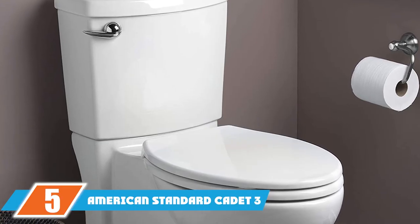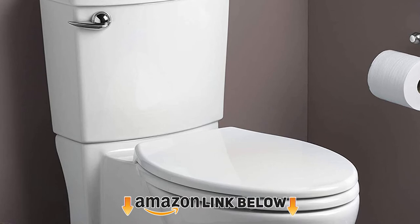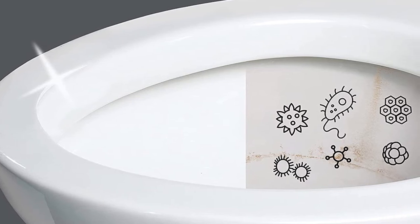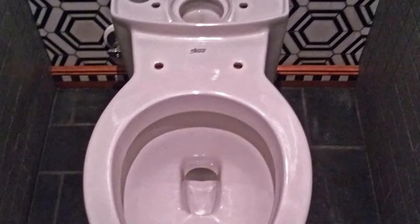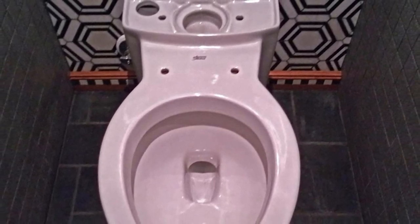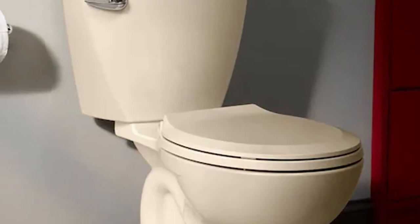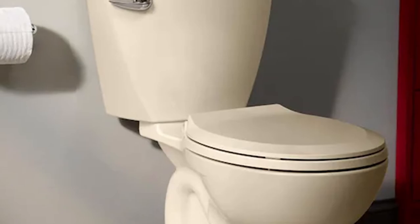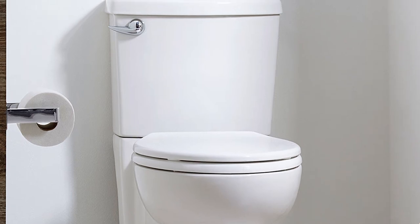At number five, the American Standard Cadet 3 FloWise two-piece toilet has a concealed trapway and flush-mounted tank to give the appearance of a one-piece toilet. It has a 17-inch seat height and comes with either a round or elongated bowl depending on user preference. It is also equipped with a slow-close toilet seat. This product utilizes a power wash rim and siphon flushing system for powerful flushes while using just 1.28 GPF. Users with young children may want to look for a model with a shorter seat height.